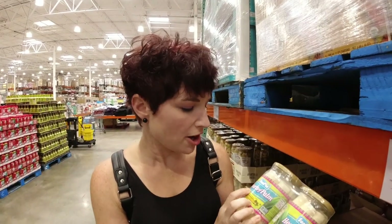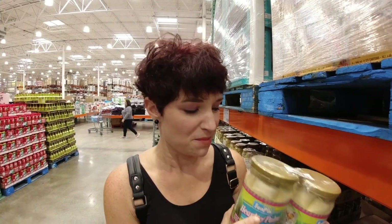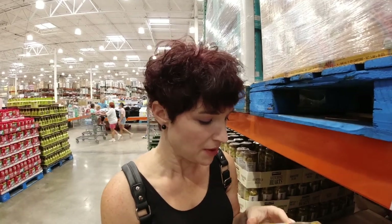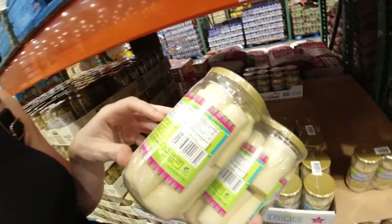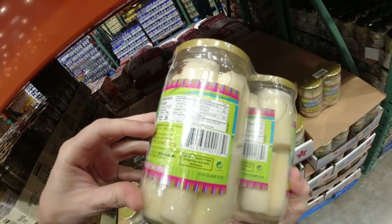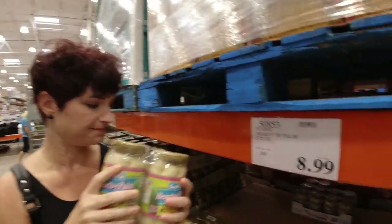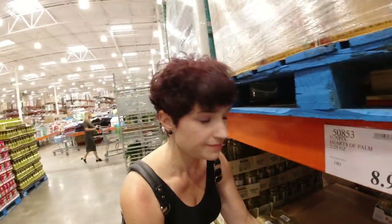Here is a great keto find: hearts of palm. I always try to make sure they're sustainably farmed, because a lot of times you have to kill the whole tree to get them. These are just hearts of palm, water, salt, and citric acid. There's 6.5 total carbs with four fiber, so it's a great snack at nine dollars. They're really good on keto and it's a new product for our Costco.